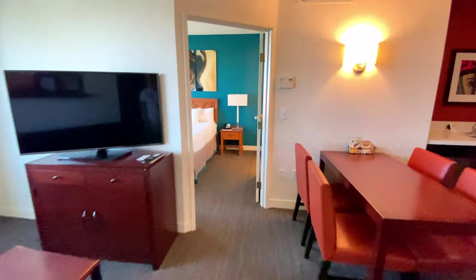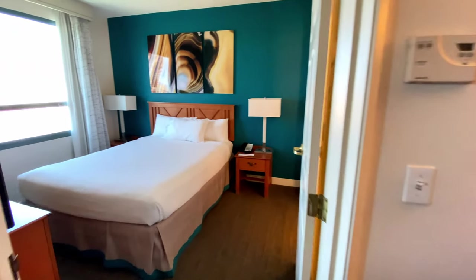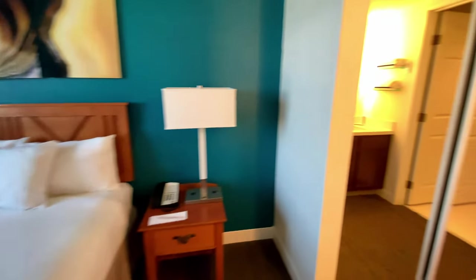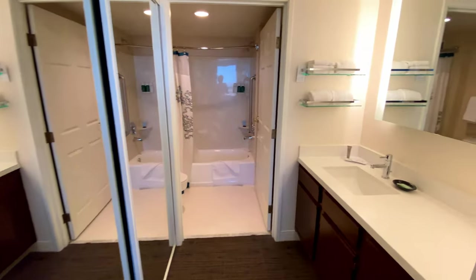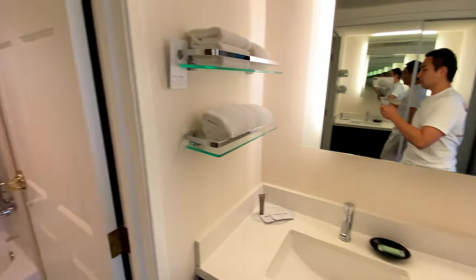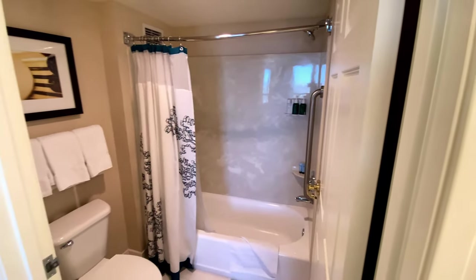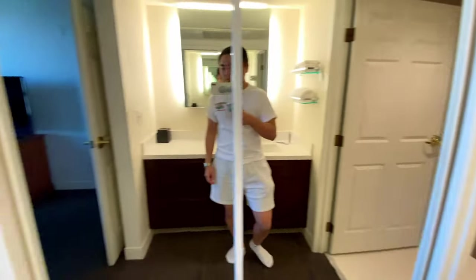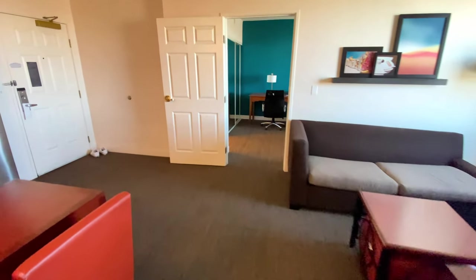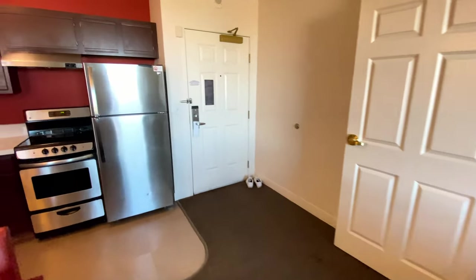Across the living room is the second bedroom. This bedroom has a queen bed and TV. Instead of a work desk, there is a nightstand and extra room for the bathroom, which has the same layout as the studio suite. That is all for the tour of the Residence Inn Las Vegas Hughes Center. Thanks for joining.